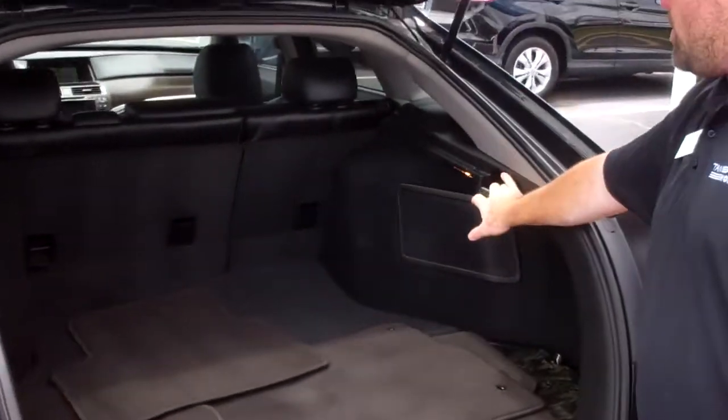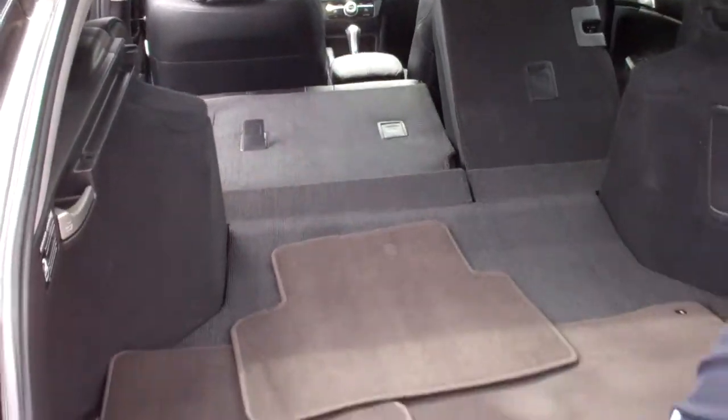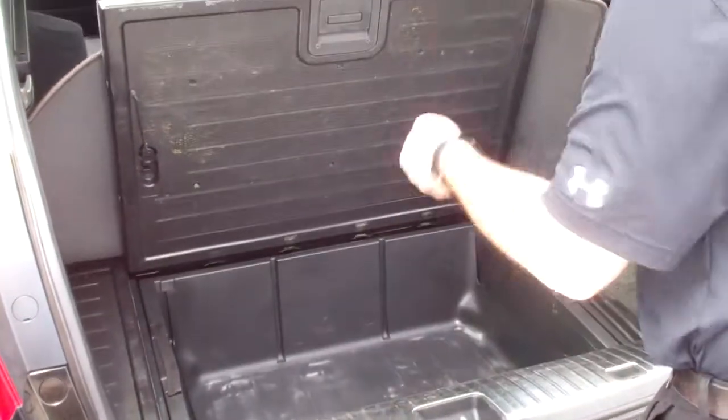One of my favorite features is when you just pull these down you've got lots of space to fit lots of stuff back here as well. You've got a space under here for like a cooler — you can actually put ice in that and it works as a cooler.